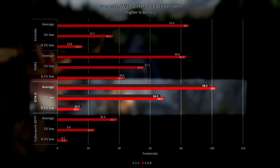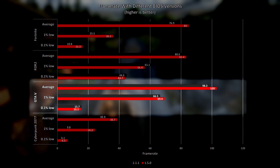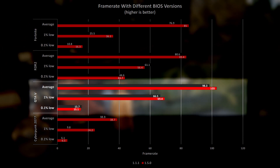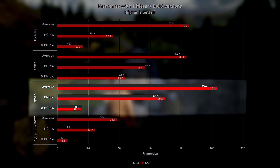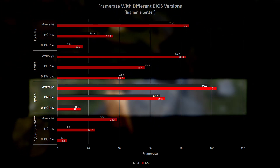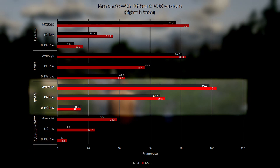GTA 5 saw a modest boost to the average and 1% lows of 4.8% and 4.4% using the latest BIOS. The 0.1% low values suggest that there was more stuttering with the newest BIOS, but I must admit that I didn't feel that in game at all — in fact, I'd say it felt like quite the opposite was true.